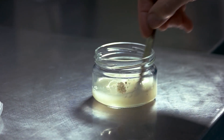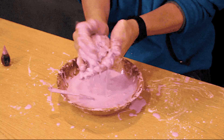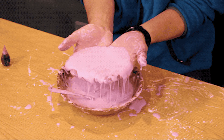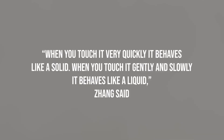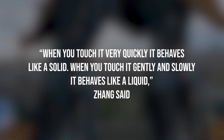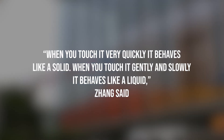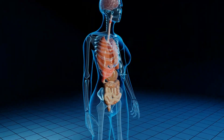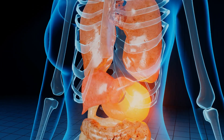It's very much like mixing water with cornstarch at home, Zhang said. Mixing the two produces oobleck, a non-Newtonian fluid whose viscosity changes under force. When you touch it very quickly, it behaves like a solid. When you touch it gently and slowly, it behaves like a liquid. The researcher does indicate that it could be used inside the human body, inside the digestive tract.